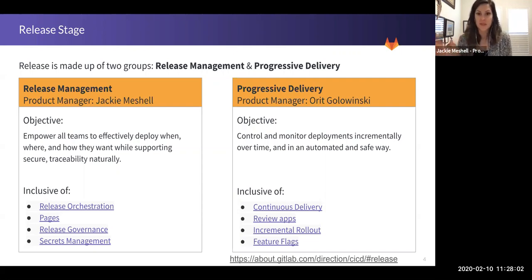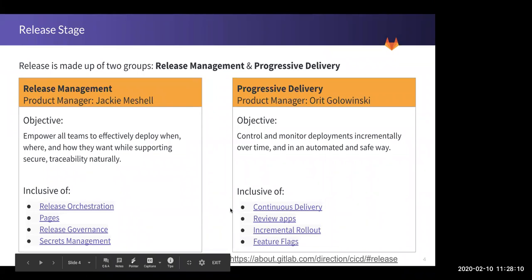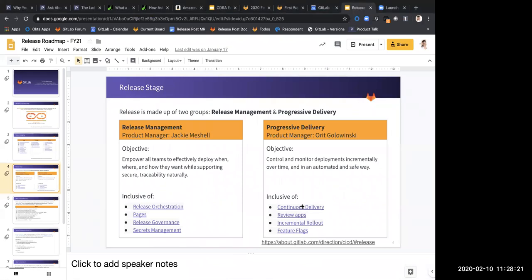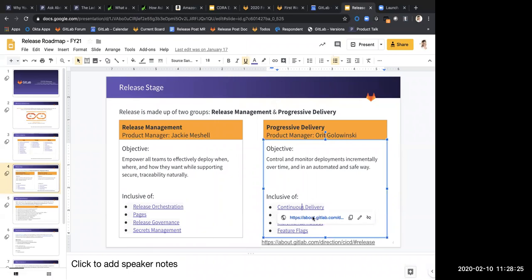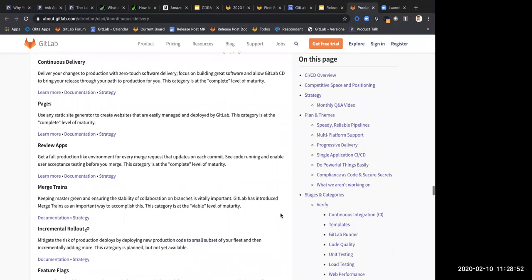Does that help describe the delineation between Release Management and Progressive Delivery? There's always that distinction between continuous deployment and continuous delivery — the objective being deployment in an automated and safe way. When we look at incremental rollout, this is about deploying new production code, which is really your continuous deployment framework. Whereas continuous delivery is about building a zero-touch software delivery model. So incremental rollout is where automatic continuous deployment happens, but just in a very limited deployment.